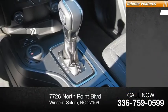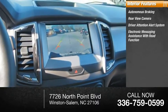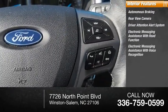Inside you'll find autonomous braking, rear view camera, driver attention alert system, electronic messaging assistance with read function, electronic messaging assistance with voice recognition, and sync.